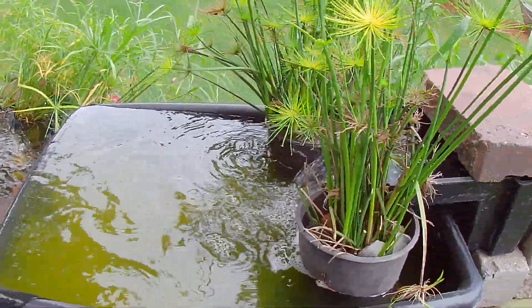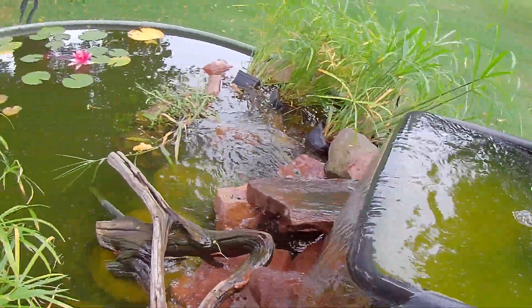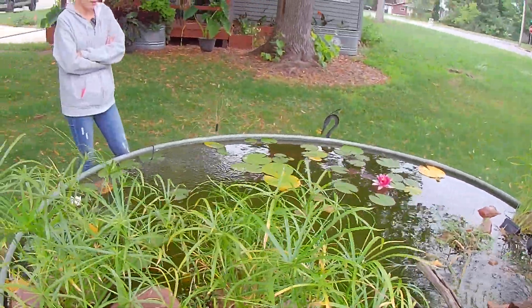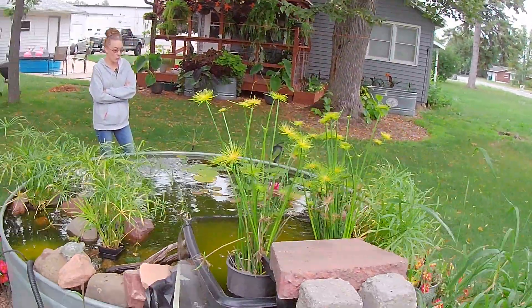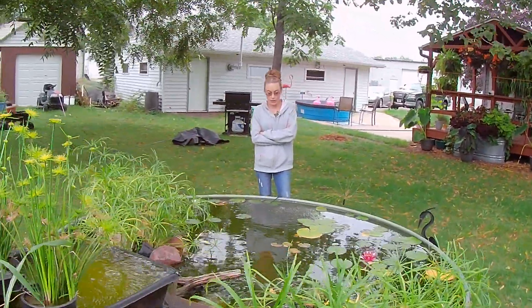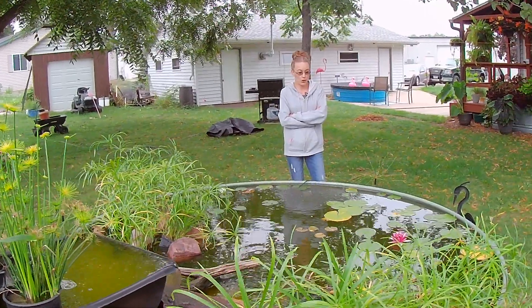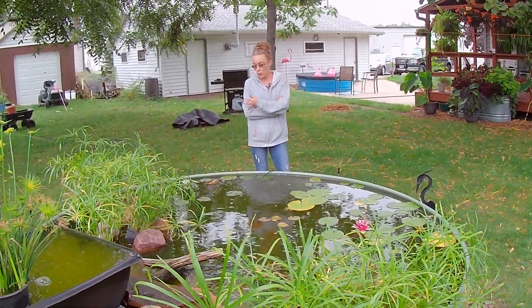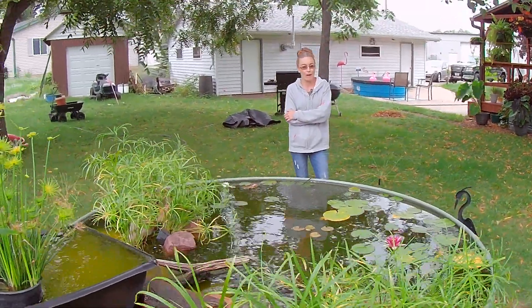It's the end of the season right now, so between everything with the fluctuations of temperatures and rainfall — as you can see it's almost overflowing the pond right now. We got about three inches of rain last week and it was almost enough to where the fish could swim over the edge, so we were doing fish patrol to make sure that they did not swim out of the pond.